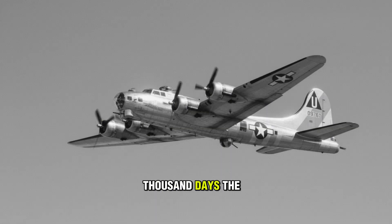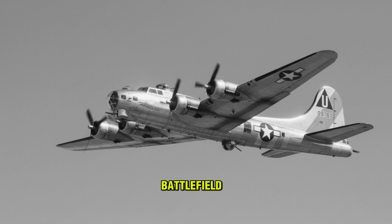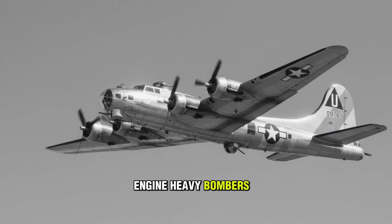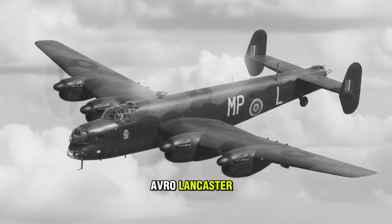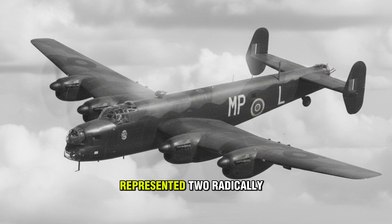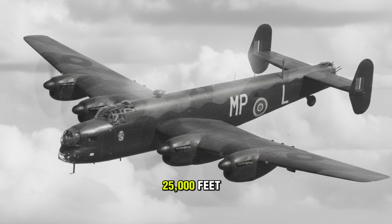For over a thousand days, the skies above the Third Reich were stained by the smoke and metal of the combined bomber offensive. On this titanic battlefield, the Allies fielded two legendary four-engine heavy bombers: the American Boeing B-17 Flying Fortress and the British Avro Lancaster. They shared a mission, but they represented two radically different life-and-death philosophies of how to wage war from 25,000 feet.